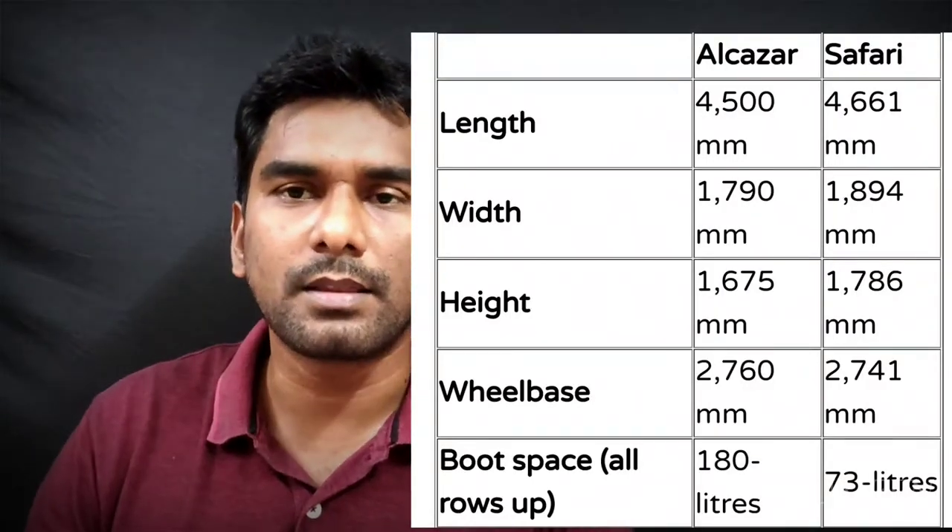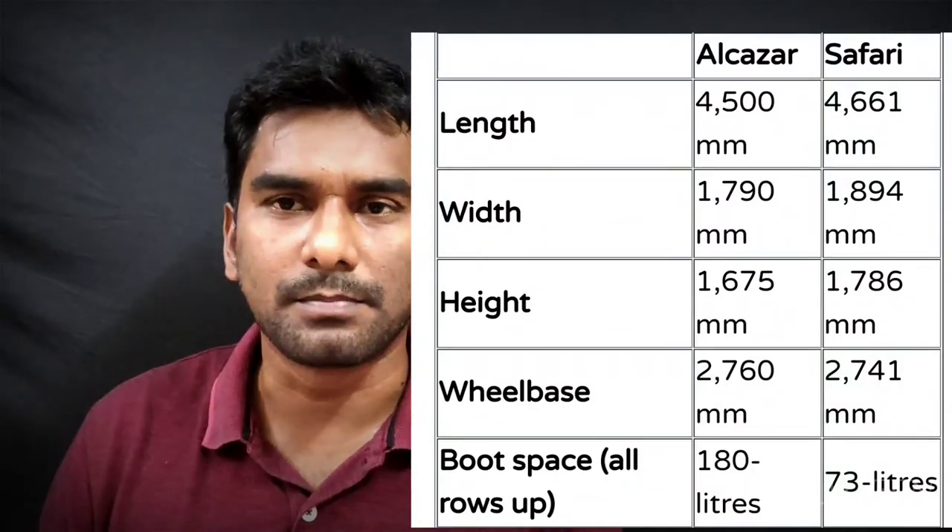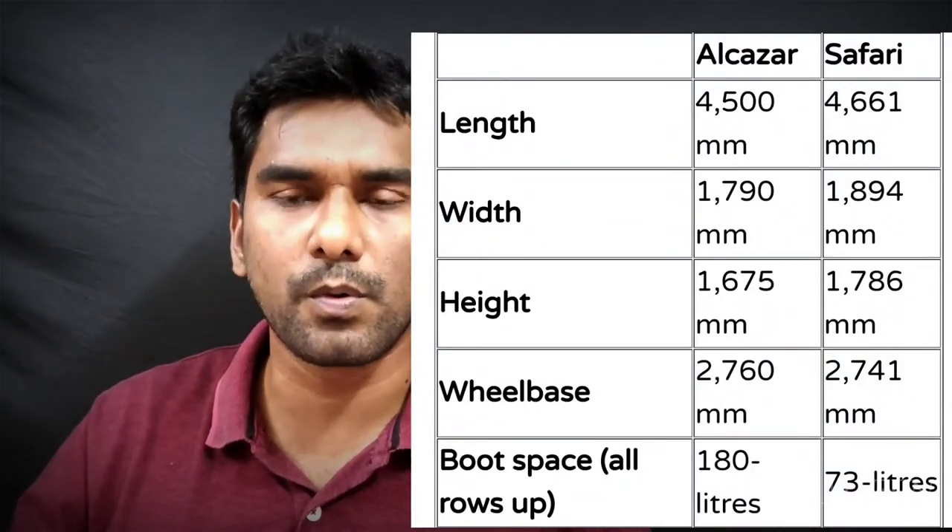When you look at the Safari, it's a very rugged look. If you prefer SUV, it's a rugged look. Alcazar has a bold look compared to the Safari. If you look at the two cars, the Safari has a massive look — big wheel arches, a very big size. Length, width, height — all of the Safari's dimensions are a little bit more. That's why Tata Safari has a very bold, big look.